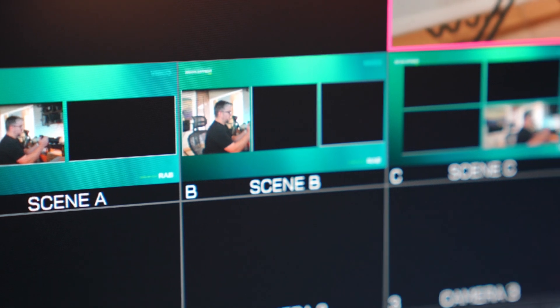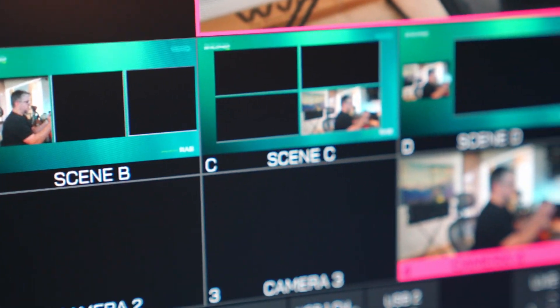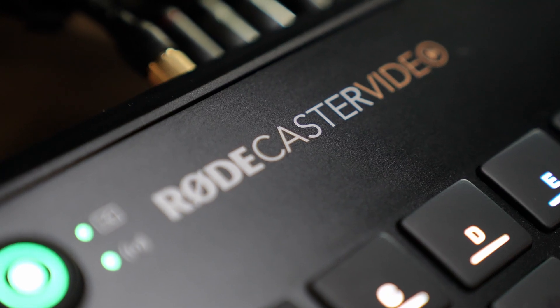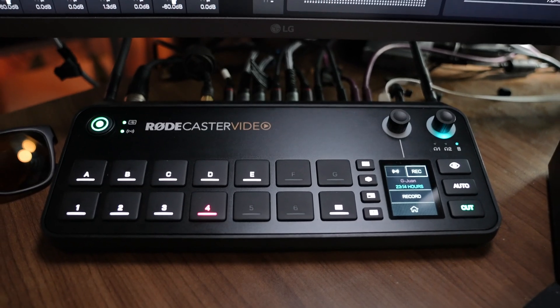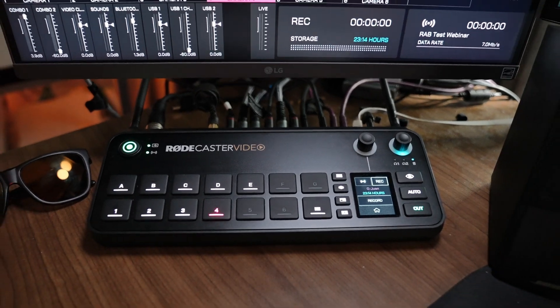I'm going to show you my specific use cases for the Rodecaster video using scenes — the power of scenes and how powerful of a tool this actually can be, specifically when producing webinars or virtual interviews and pairing it with Zoom. Stick with me until the end and I'm going to reveal a secret method to get broadcast quality video from Zoom that most live streamers and producers don't even know about.